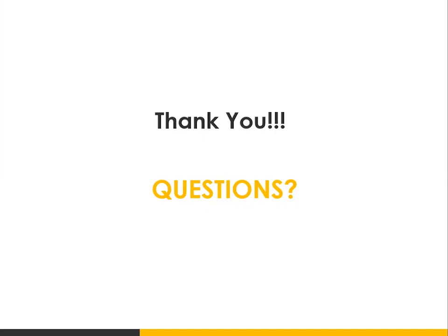Thank you so much for joining us. I appreciate you taking the time — feel free to check us out for more upcoming seminars. Thanks everyone, have a great evening and be safe. I hope to see you on another webinar soon.